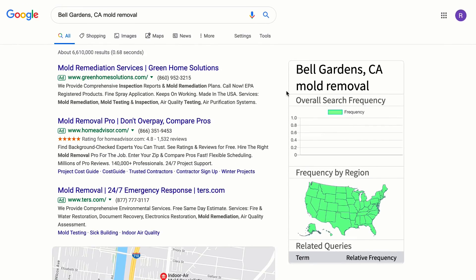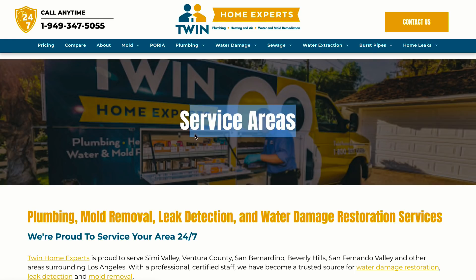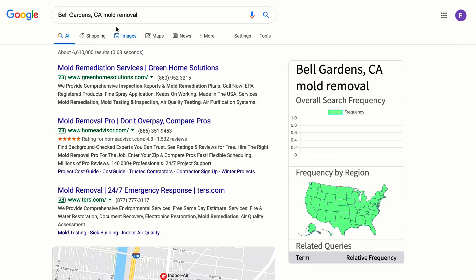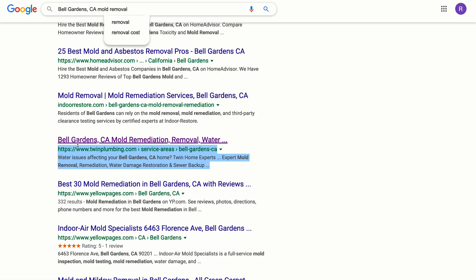The cool part about these location pages is we created a service areas page that has all of them listed out. When you create location pages you need somewhere where they're all already organized. When we search some of these locations — like 'Bell Garden CA mold removal' — you can see that almost every single page Parker built is ranking on the first page of Google.